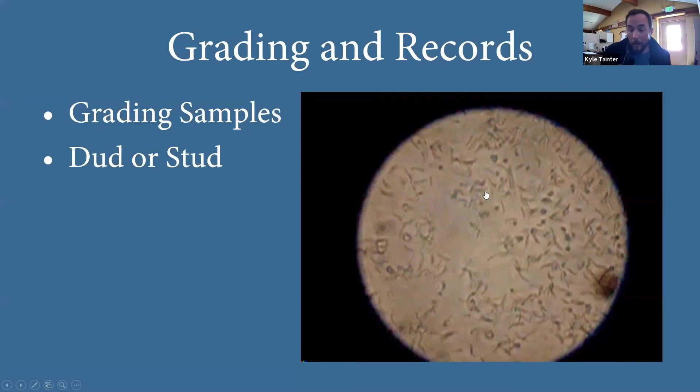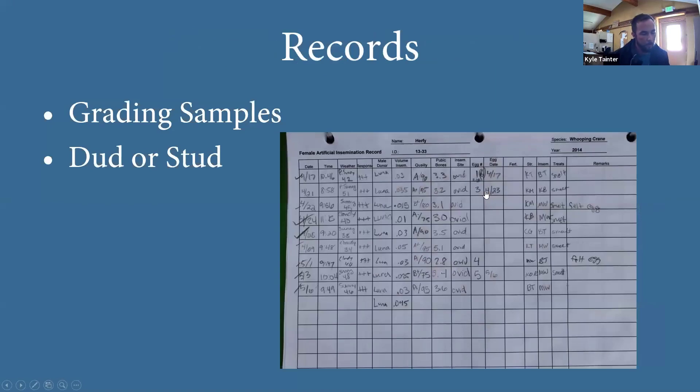This detailed data sheet — this happens to be a female data sheet; male data sheets look very similar — includes the oviduct insemination site, the eggs laid, and the timing. It really helps us look back and say this egg should be fertile without a doubt — why isn't it? This is a female data sheet showing the insemination site, eggs laid, and timing records.